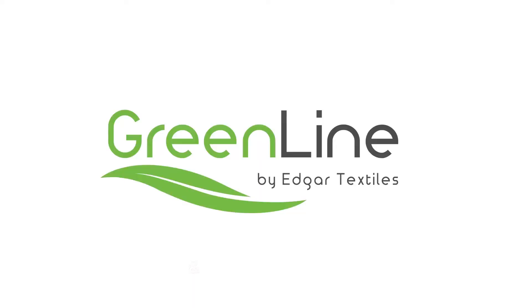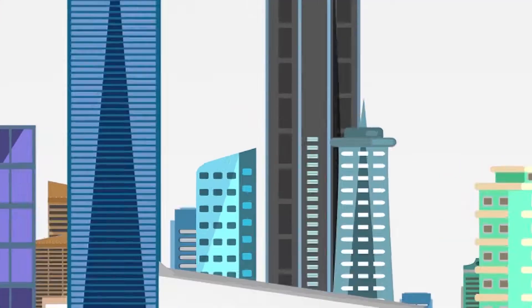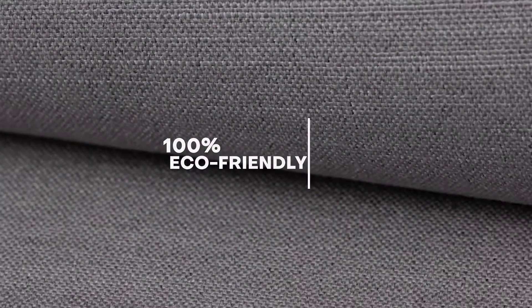Upholstery and curtain fabrics from the Greenline collection, made of recycled plastic bottles. They are 100% eco-friendly and meet high quality standards.